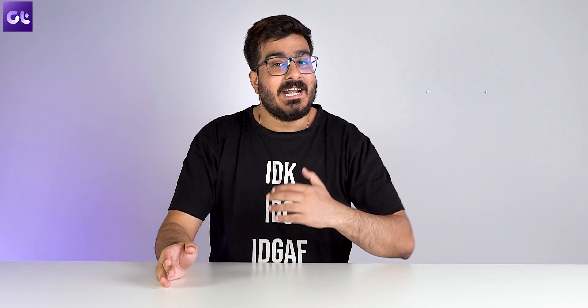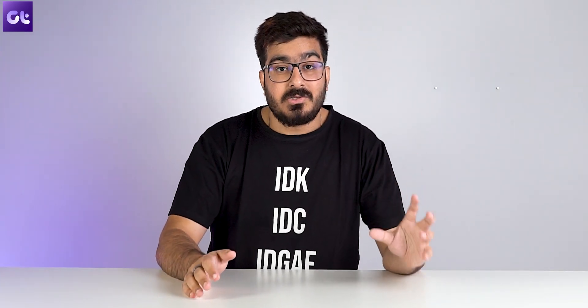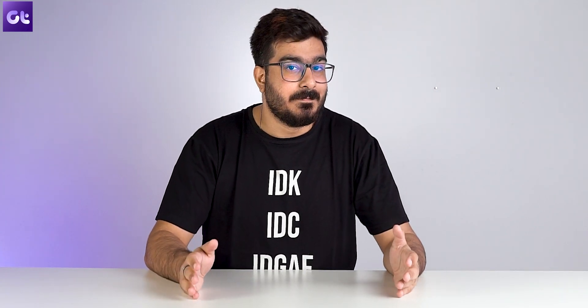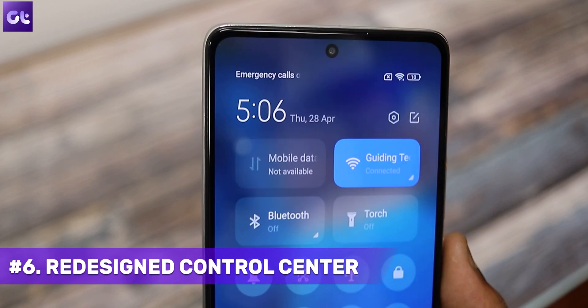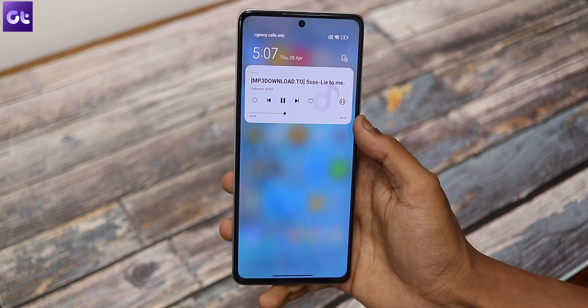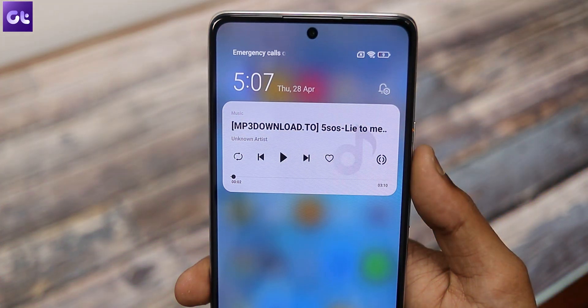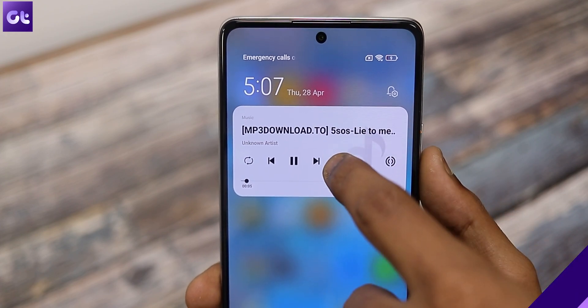MIUI 13 is very reminiscent of iOS, and in that context it also comes with a redesigned control center. We have a relocated brightness bar along with the time in a big font and date next to it in a smaller font. Additionally, a new media control panel has also been added to the notification bar, which allows you to play next and previous songs in your playlist for better media controls.